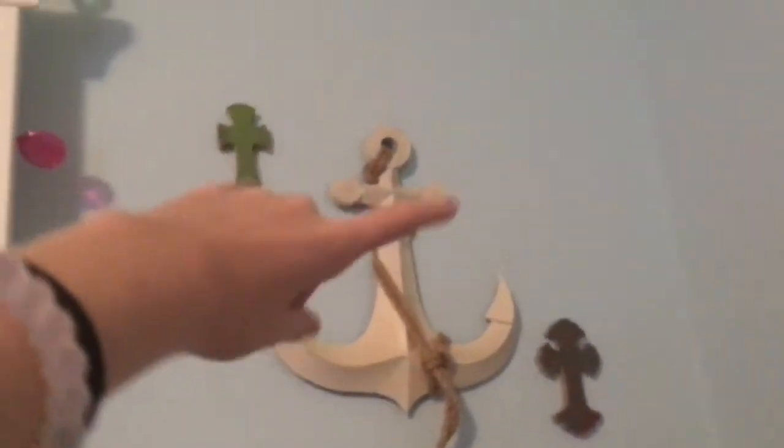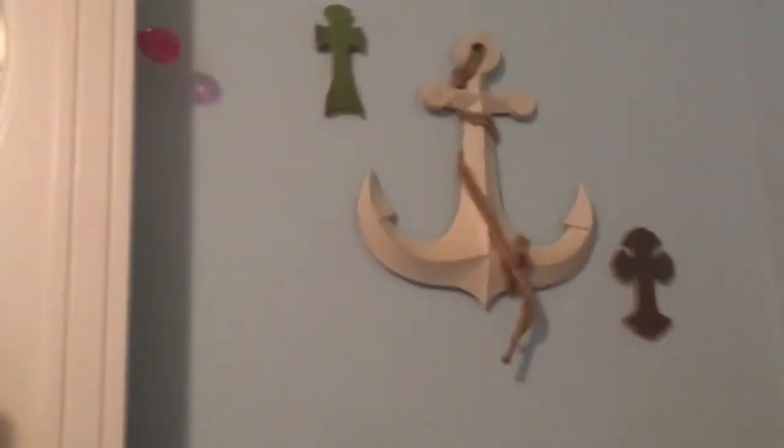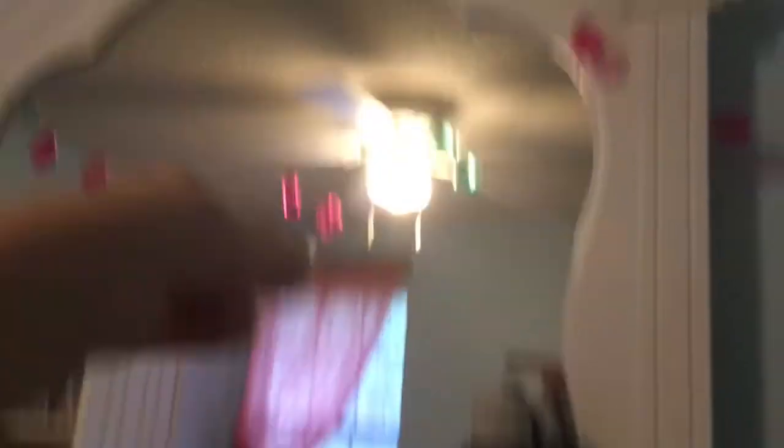Up here I just have this little sign that says relax. And over here is my little light switch that says choose happy. I also forgot to show you this earlier — I have my lava lamp. And I also have this little anchor decoration, and then these two little crosses. And over here I also have this little light stream thing going along my mirror.